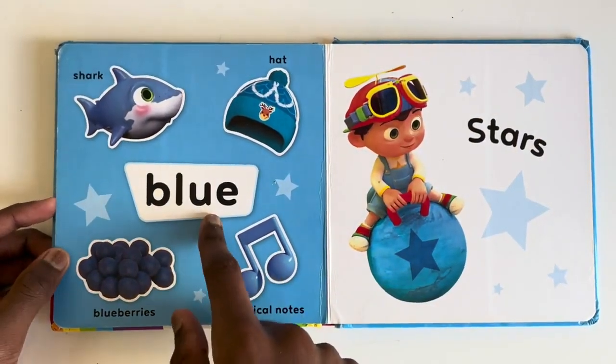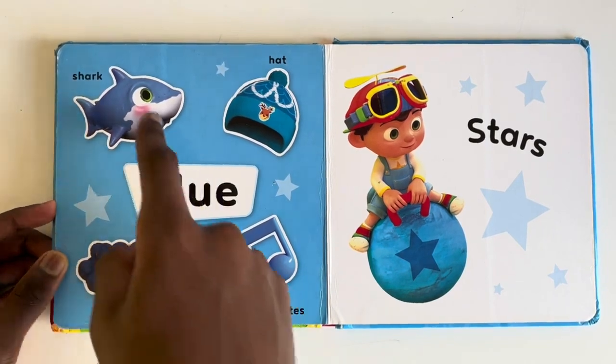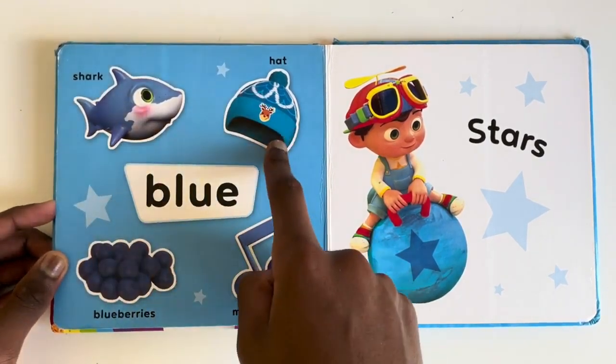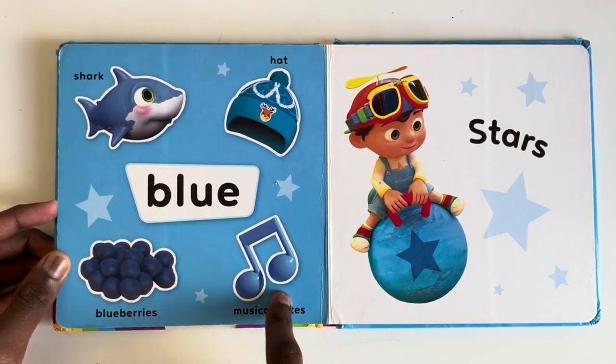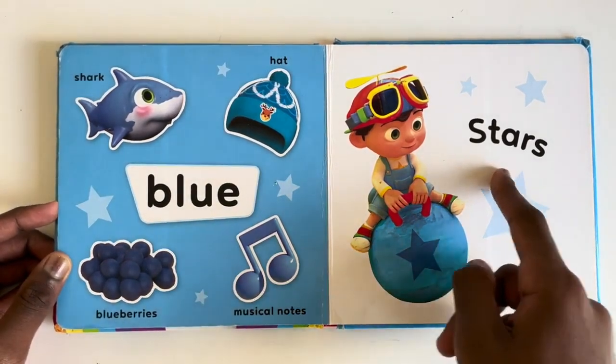Blue. What things are blue? A shark. A hat. Blueberries. Musical notes. And yes, stars.